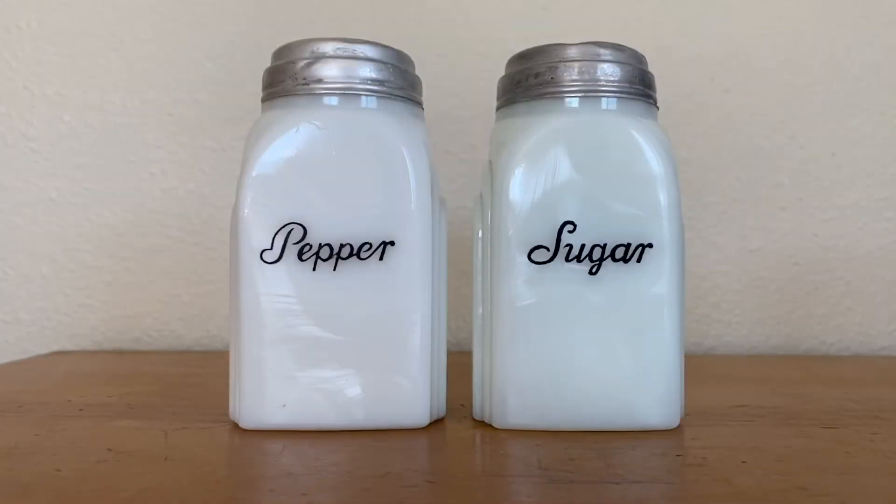I was also able to hit up a couple of yard sales and at one of them I picked up this pair of McKee shakers. They were 50 cents a piece. I think this design is called Roman Arch and apparently, subconsciously, I have been amassing a collection of these milk glass shakers. I'm not sure what I'm going to do with these — I do love them, but we don't even use salt and pepper shakers, so it's slightly ridiculous to hang on to yet another pair. We will see.